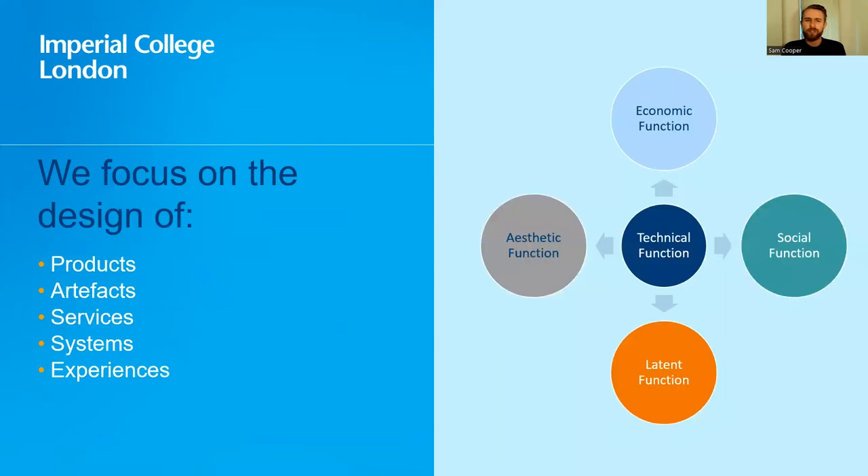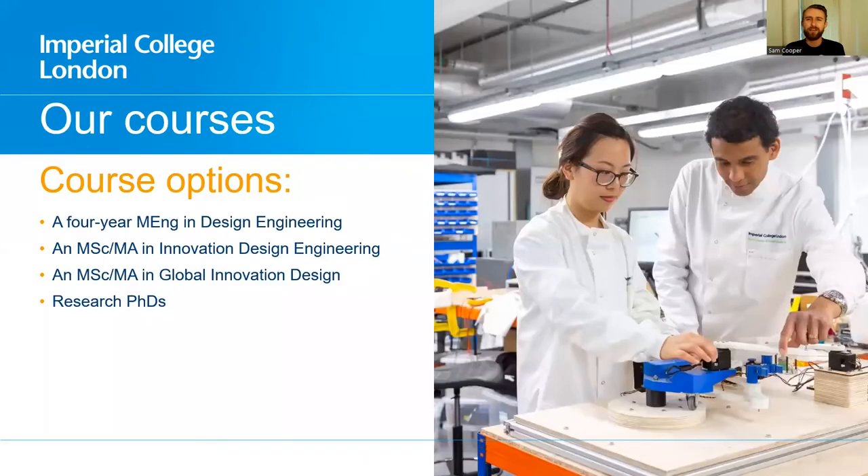This requires engineers to think very closely about what problems they're really solving and how this relates to the people who use the product. In order to do this, you need to focus on not just the building of artifacts — objects — but also systems, services, and experiences. To understand all those things you need not just an understanding of technical function but also aesthetics, economic function, social function, and latent functions. It's bringing together a very diverse set of skills which are absolutely vital for the modern engineer.